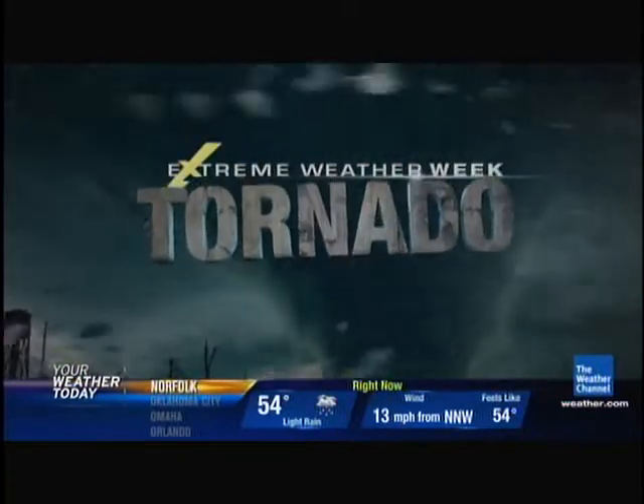Well, all this week it is Tornado Week here on the Weather Channel. Each day will bring you unique looks at the raw power of twisters and what they do.